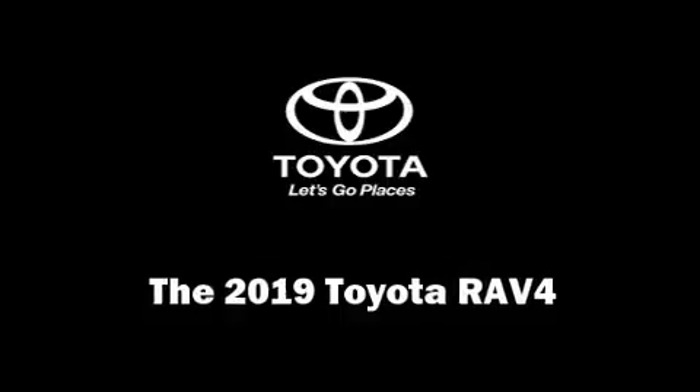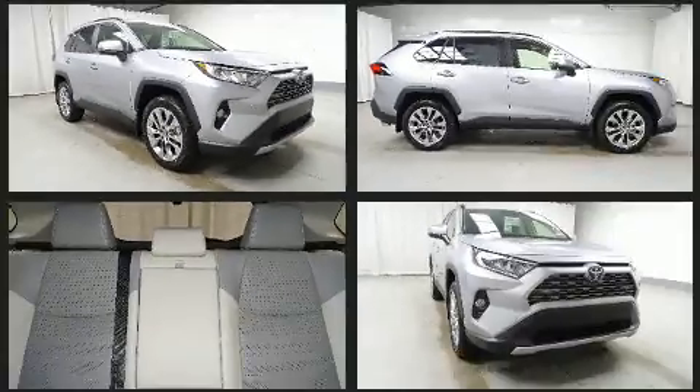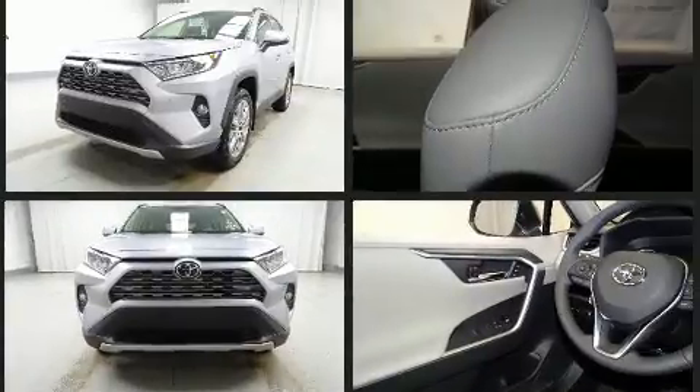The 2019 Toyota RAV4 under the hood you'll find a four-cylinder engine with more than 200 horsepower and all-wheel drive keeps this model firmly attached to the road surface. Well-tuned suspension and stability control deliver a spirited yet composed ride.